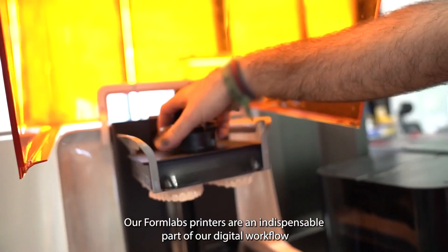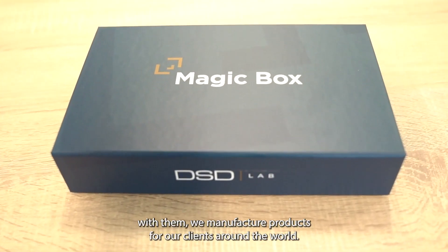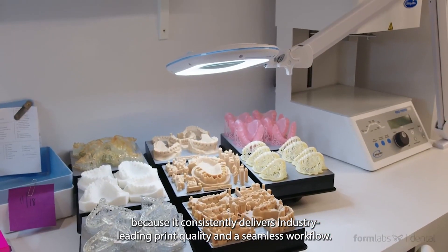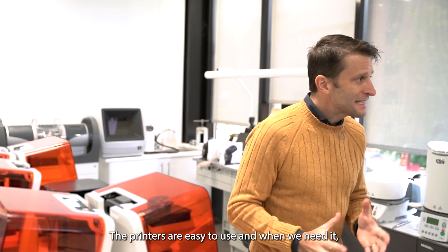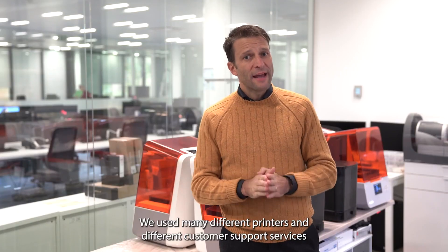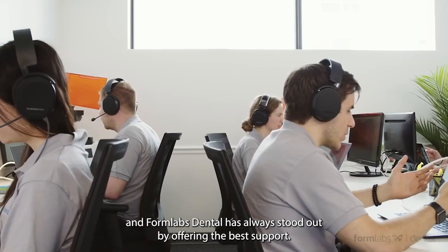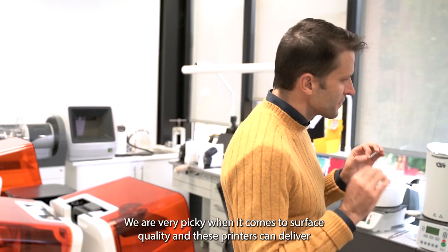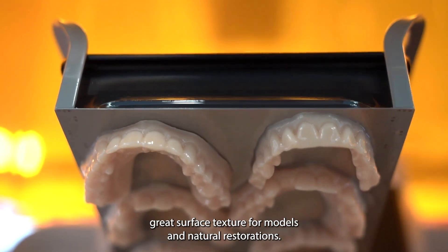Our Formlabs printers are an indispensable part of our digital workflow. With them, we manufacture products for our clients around the world. We have invested in their latest printer because it consistently delivers industry-leading print quality and a seamless workflow. The printers are easy to use, and when we need it, the technical support is second to none. We used many different printers and customer support services, and Formlabs Dental has always stood out by offering the best support. We are very picky when it comes to surface quality, and these printers can deliver great surface texture for models and natural restorations.